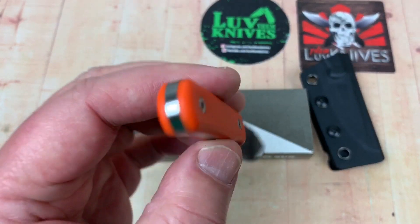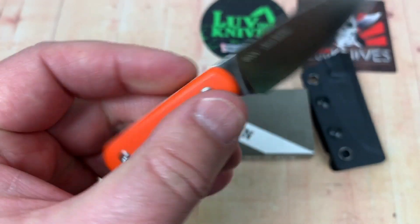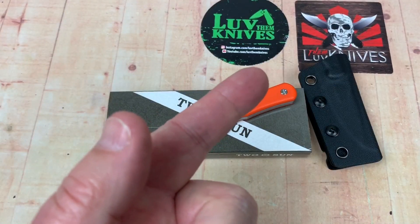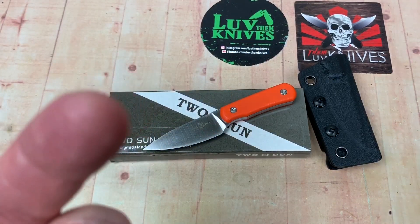Is that cool? I mean, that's just cool. Nice, rounded, contoured G10. We love them knives — stay sharp.